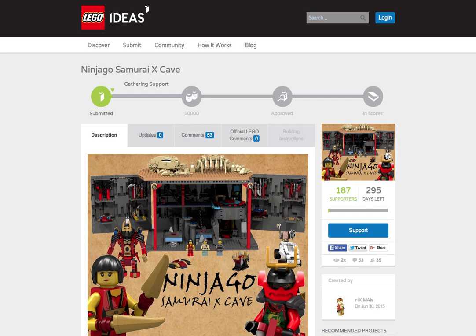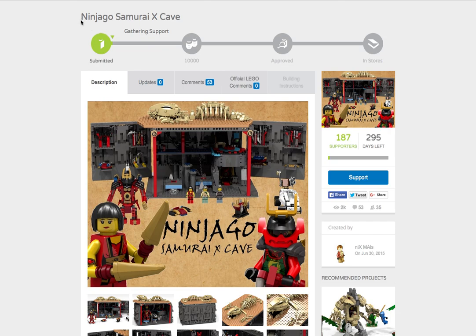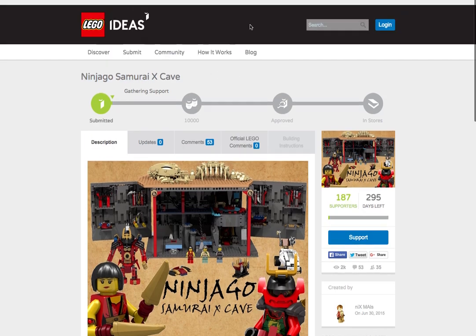If you guys do not know, I'm actually doing a video where I want you guys to support the Ninjago Samurai X Cave on Lego Ideas.